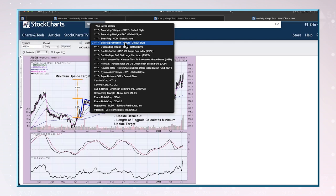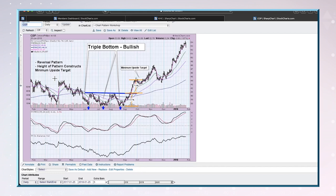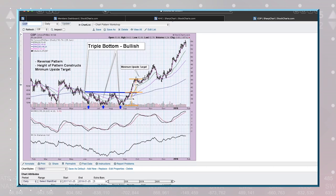I have one more: the triple bottom. This particular pattern is just like a double bottom — it's going to come off a declining trend because it is a reversal pattern. We measure the height of that pattern, and that gives you your upside expectation. It's called a minimum upside target, meaning it could go past that level. In this case, we hit that minimum upside target of the triple bottom and then it continued further. So it hit that upside target, but then continued on after that.